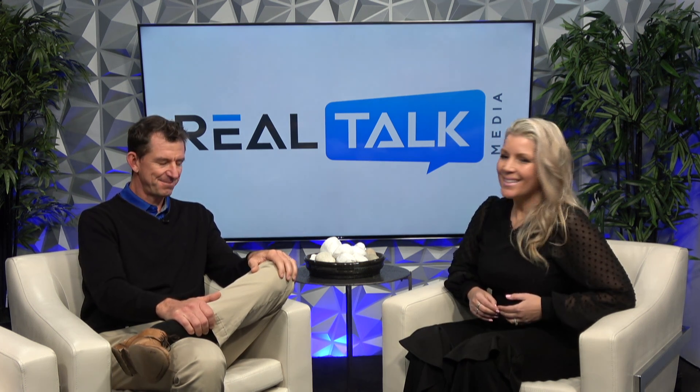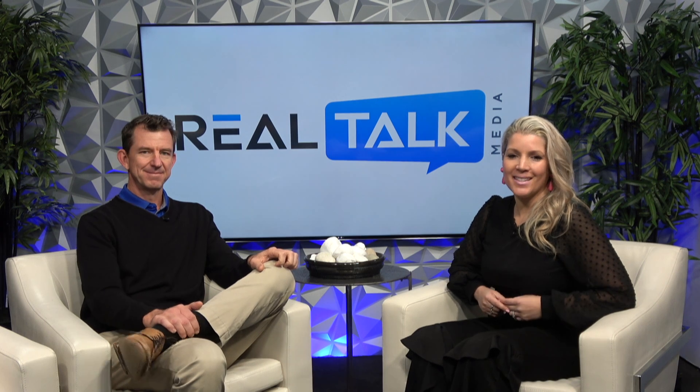Thank you so much, John. That was John Lieber joining us at Real Talk Media Studios. We'll see you next time. Bye!